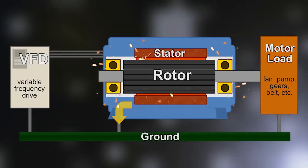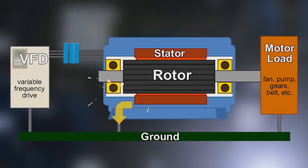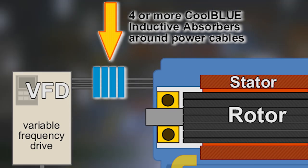Made to superior specifications out of high-tech nano-perm magnetic material, the Cool Blue inductive absorbers reduce the damaging high-frequency noise to a level which saves the motor from damage, guaranteed. The Cool Blue technology reduces the peak common mode current to a level that protects the bearings from being damaged. It's that simple.